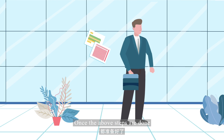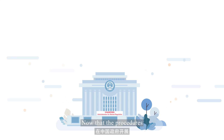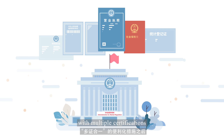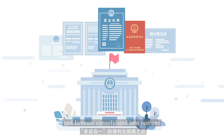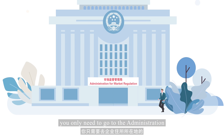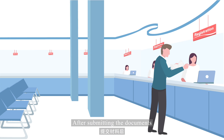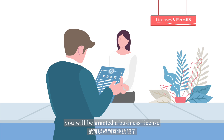Once the above steps are done, you are ready for the registration. Now that the procedures have been simplified, with multiple certifications and licenses consolidated into just one, you only need to go to the Administration for Market Regulation in your company's location. After submitting the documents, you will be granted a business license.